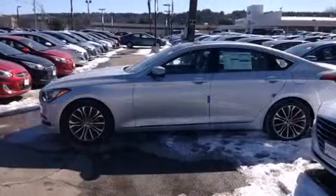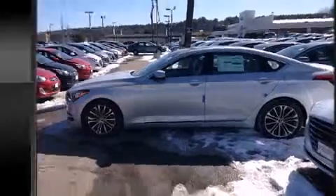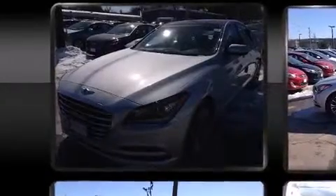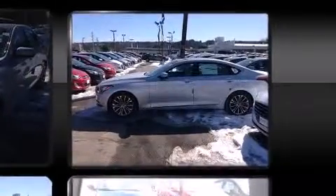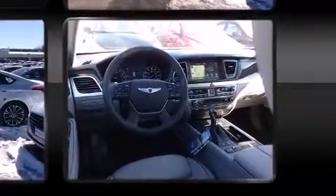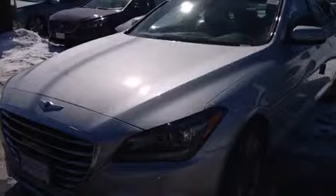Hyundai ensures the safety and security of its passengers with equipment such as dual front-impact airbags with occupant-sensing airbag, front and rear side-impact airbags, traction control, anti-whiplash front head restraints, a panic alarm, an emergency communication system, and four-wheel disc brakes with ABS. Brake Assist technology provides extra pressure when applying the brakes.